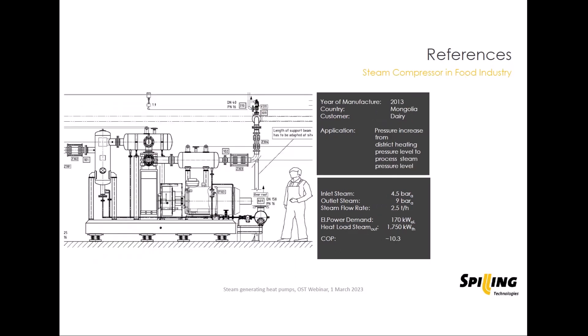A smaller example: a one-cylinder unit at a dairy in Mongolia. They had 4.5 bar steam available from a district heating system, but needed 9 bar for a spray dryer. They simply took the cheap 4.5 bar steam and compressed it with this single-cylinder unit to 9 bar. With a compression ratio of 2, the COP factor here is above 10.